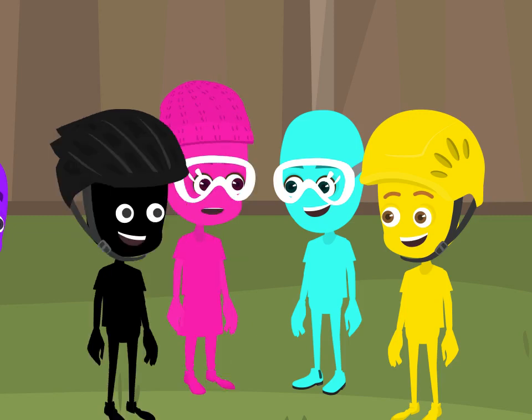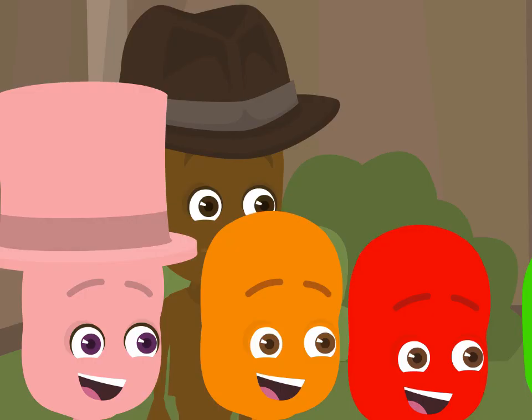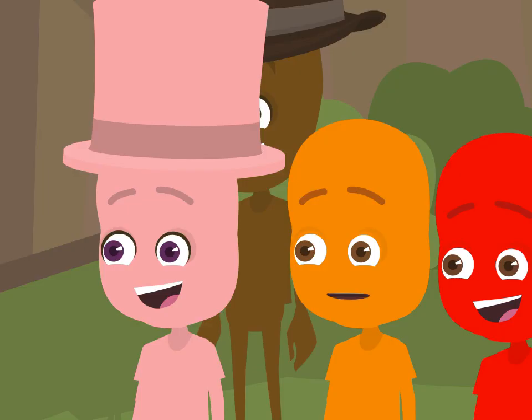We had fun printing today! Magenta, that printing sure was a lot of fun. Wow, pretty crew! I love how you came up with new ideas and some new ways to mix yellow, cyan, and magenta.